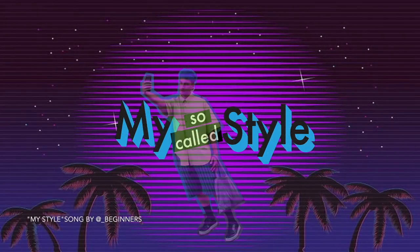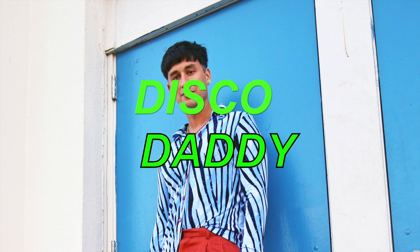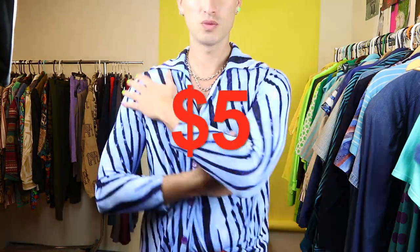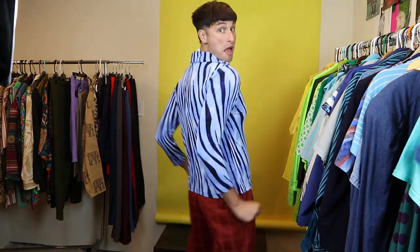Alright, outfit number one: we have the groovy zebra print disco top. This shirt cost me five dollars. Instead of styling this too literally, I put it with a funky orange grandpa trouser, and I really think this brings it to life in a unique way — especially the color combo, this ice blue with this...